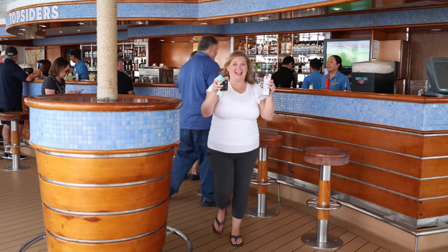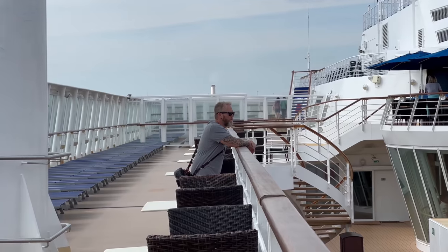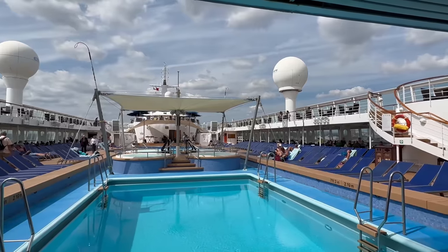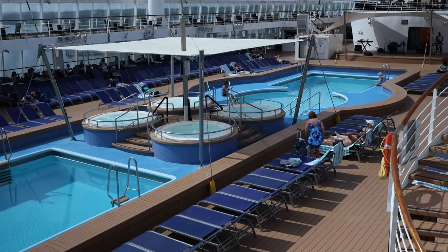Sometimes you choose a cruise for the ship and sometimes for the itinerary — we definitely chose this one for the itinerary, but we're very pleasantly surprised about this ship. The Sky and the Sun are the two smallest ships in the Norwegian fleet, but NCL does a great job keeping their ships up. It does not feel like an old ship because it's been so refurbished. There are only 2,000 passengers, and this pool deck is awesome — two very big pools, four hot tubs, and there's even a shade over the hot tub.